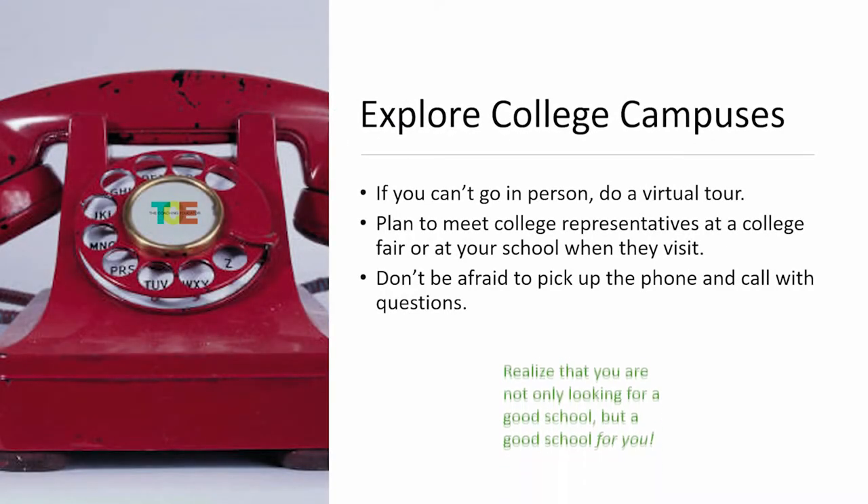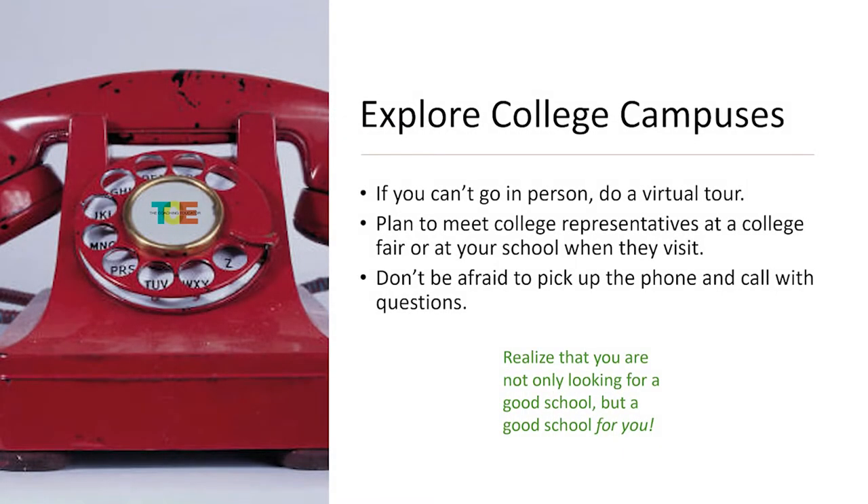If possible, plan to meet with a college representative. You can make an appointment for your virtual tour or on-campus tour, but you can also request to meet with a representative ahead of time — that's really important. It does take time, so make sure you plan. Generally they're two weeks out, so give them a two-week notice. And don't be afraid to pick up the phone and call different departments. Make sure you have your list of questions available.